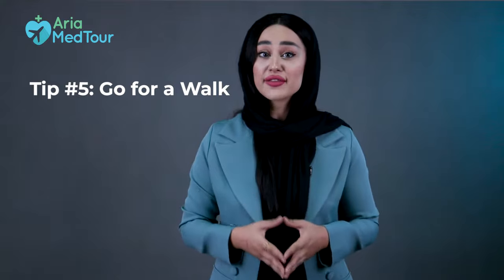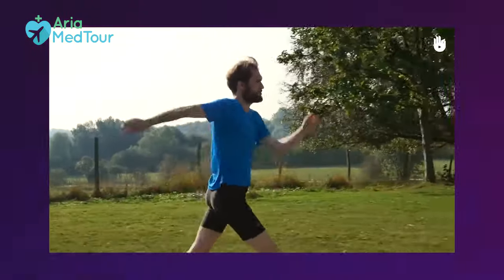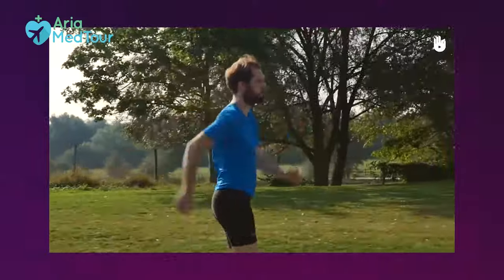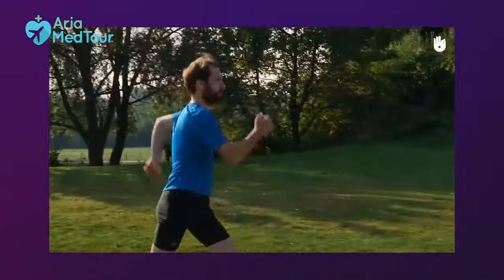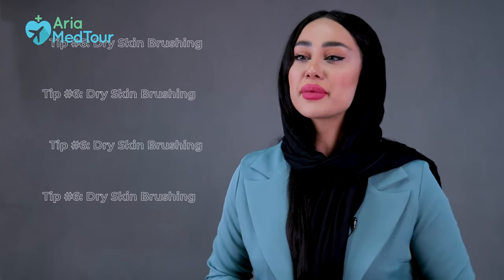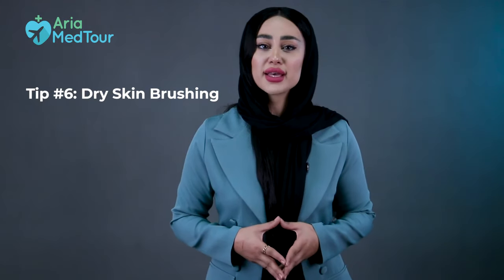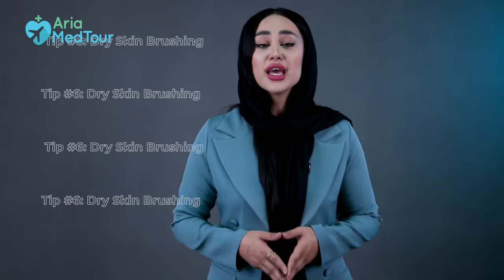Tip number five: go for a walk. Brisk daily walks during the first few weeks after your surgery are recommended by most surgeons because they can stimulate your lymphatic system and prevent fluid buildup. Light walking is also good for your recovery because it boosts blood circulation and prevents blood clots. Just be careful not to do intense physical activity like running or vigorous exercise in the first few weeks.